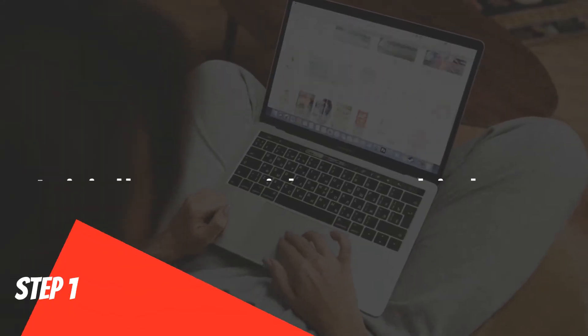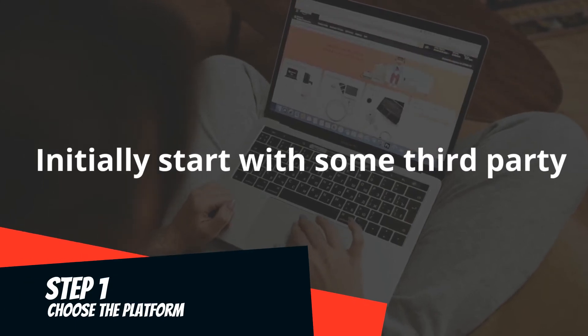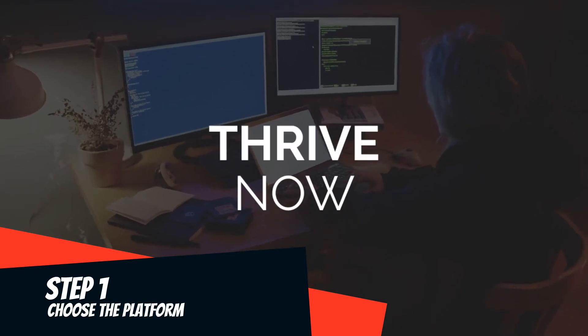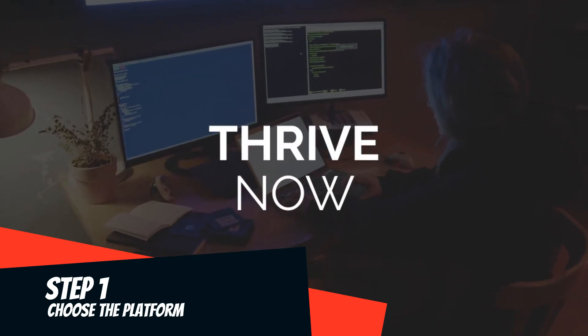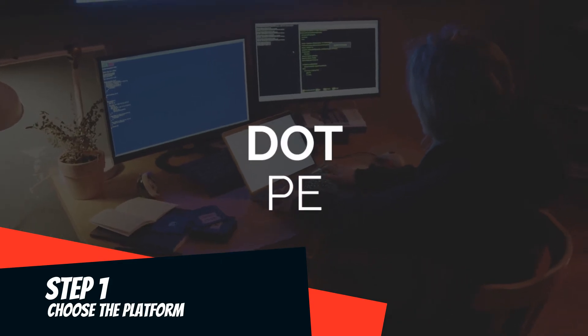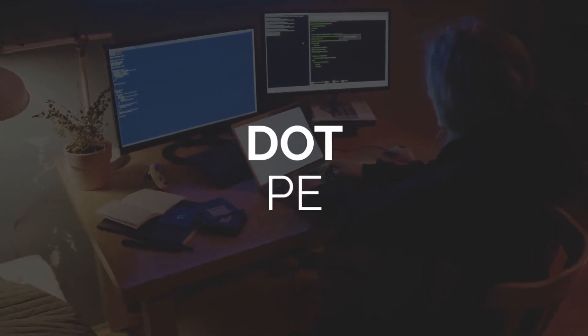Choose the platform. You can develop your own website or app, but it will cost you money and time. There are lots of third-party companies that are providing a direct ordering system. You can sign up with them and go live within a week. If you are interested, links are in the description.